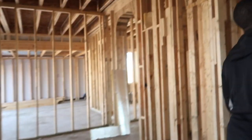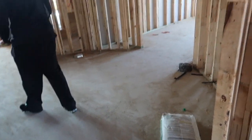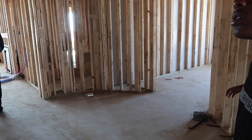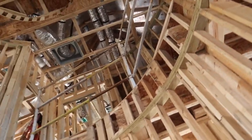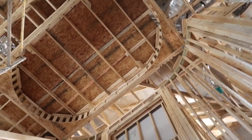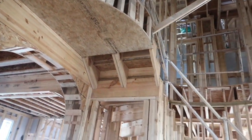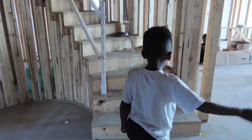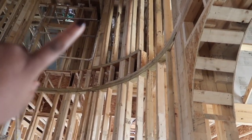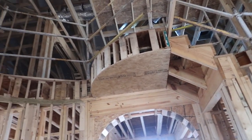Moving forward, this is our under-the-stair closet. I love this — it's like a big oval and it looks all the way up; it's going to be completely open. Wow, if you look up it looks humongous! So this is going to be a curved staircase, and we decided to go with hardwood on our stairs. It curves all the way up and there will be railings on both sides overlooking everything.